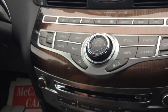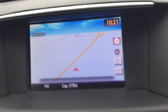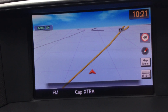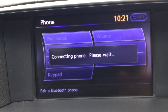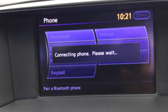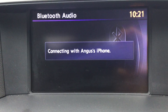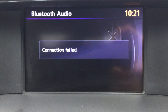It's got satellite navigation, and the screen is a touchscreen. It's got Bluetooth connectivity and Bluetooth audio, which allows you to stream your music directly from your phone without using any cables.